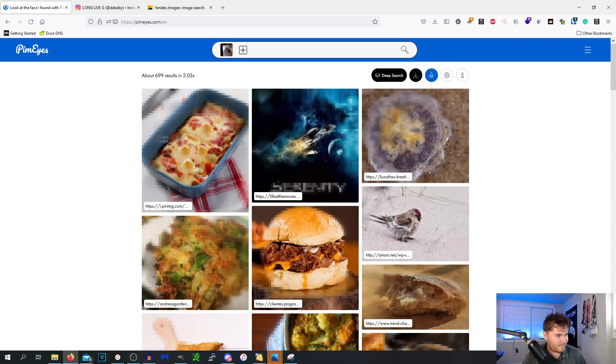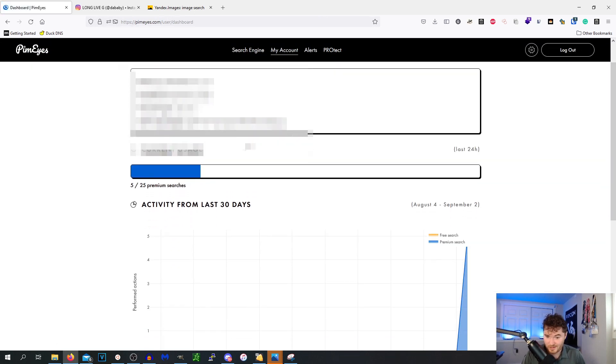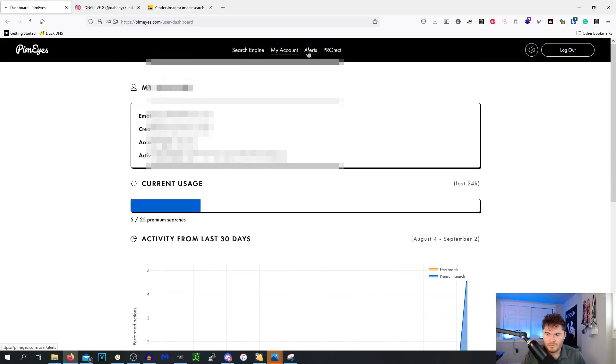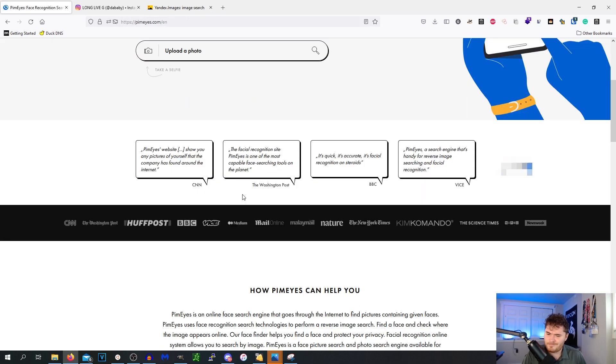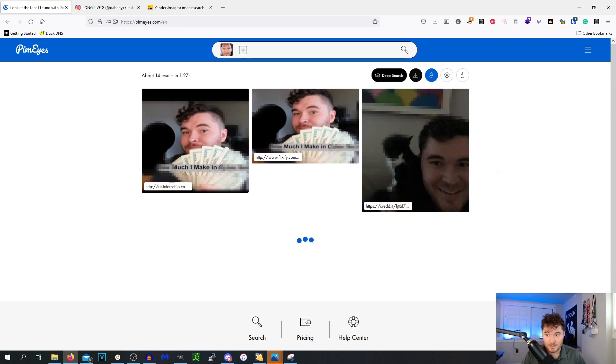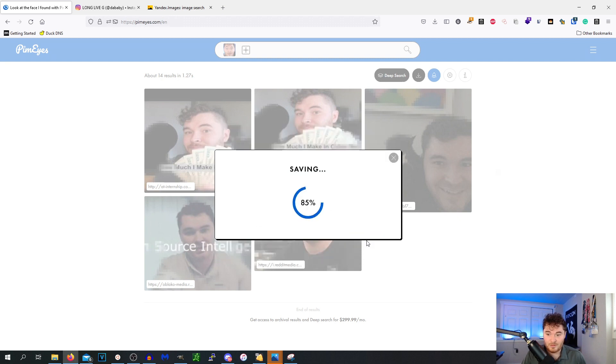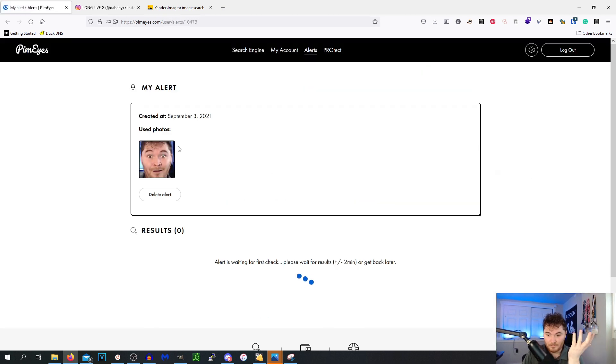That's a brief look into PimEyes — I didn't intend this video to be anything too in-depth, just wanted to give everyone a look at what it is. Let's check out the alerts feature: I drop my face in again and set up a deep search alert titled 'My Alert.' Alert saved. So we'll now get a notification anytime my face shows up on the internet — very useful, especially for executive personal protection. The Protect tier also handles DMCA and GDPR takedowns.